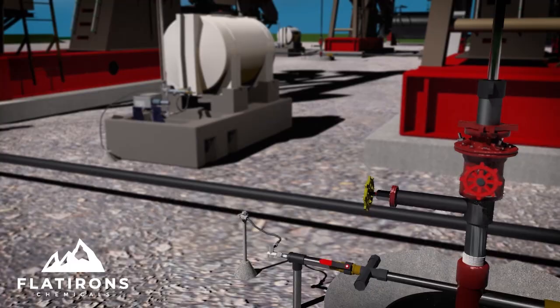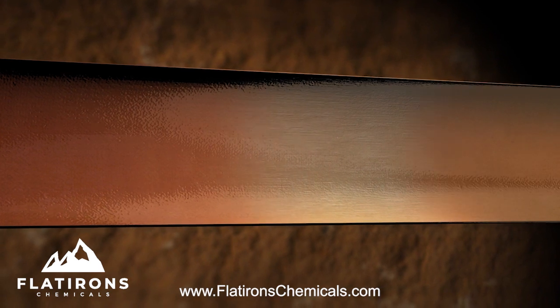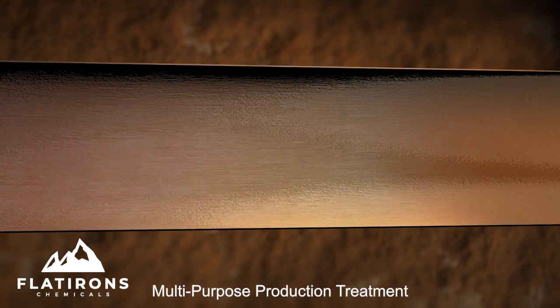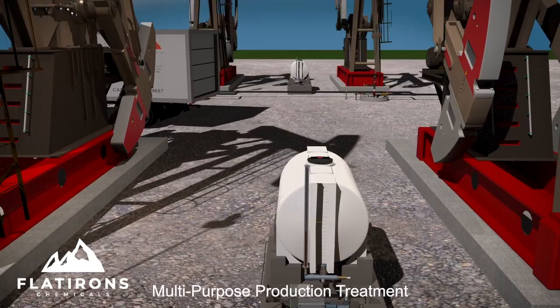Because we use a continuous treatment instead of batch, we can safely guarantee our clients the protective film is being replenished as fast as it is being used, providing constant mineral deposit and scale defense. This is a true multi-purpose production treatment program that works effectively and efficiently.